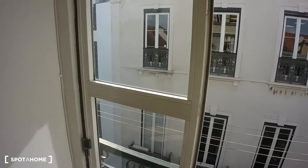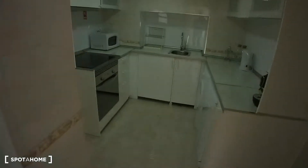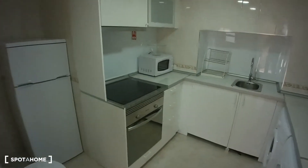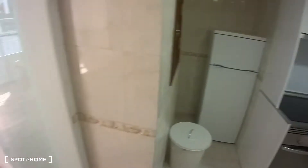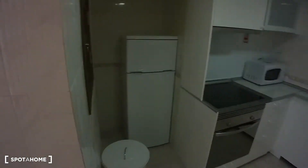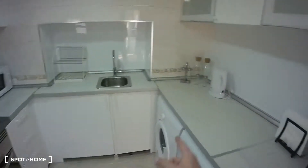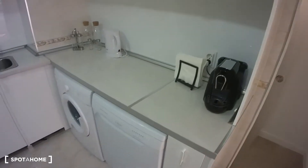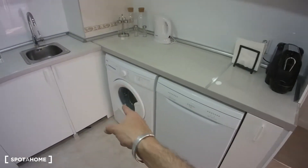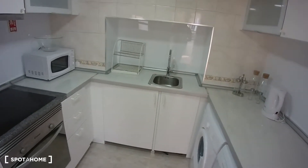Now if we go back into the house, I would like to show you the kitchen which is right in front of us. The kitchen is very nice, pretty big — no windows, but as you can see there is a lot of natural light coming from the living room. We have a fridge, electrical hob, oven, microwave, kettle, coffee machine, dishwasher, washing machine, and the kitchen is also fully equipped.